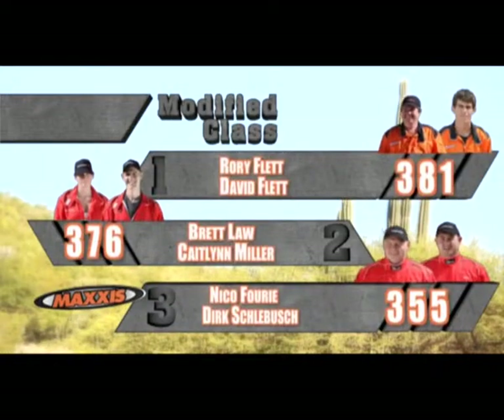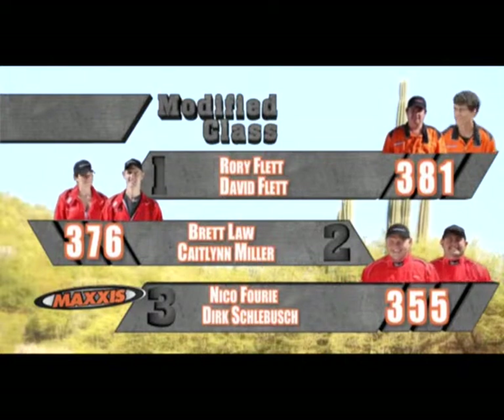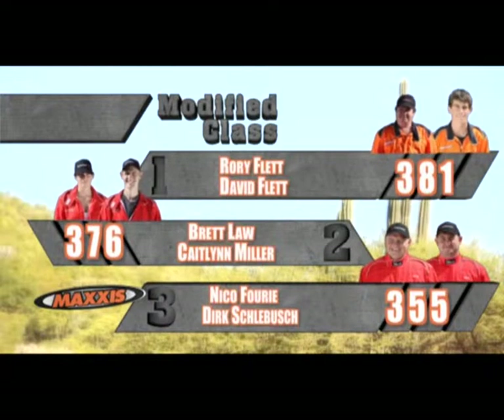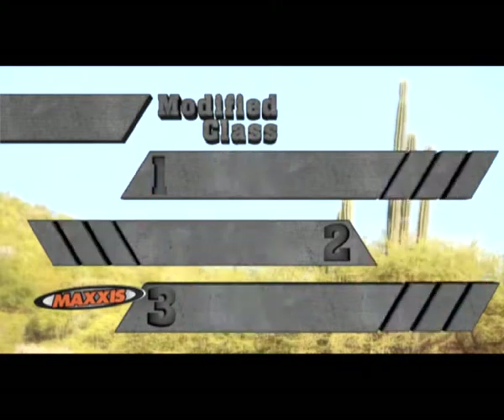In the modified class, number one Rory and David Flett on 381 points. Just behind them in second place, Brett Law and Caitlin Miller on 376. And in third, Nico Furi and Dirk Schlebusch on 355 points.